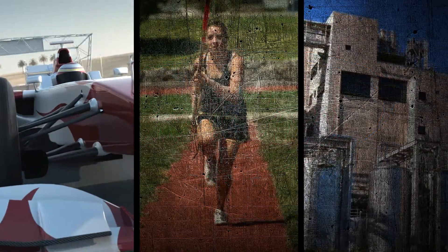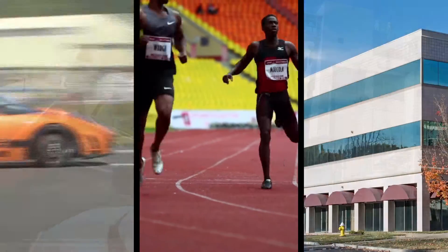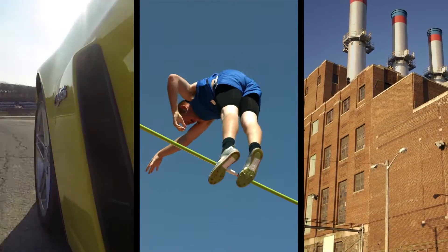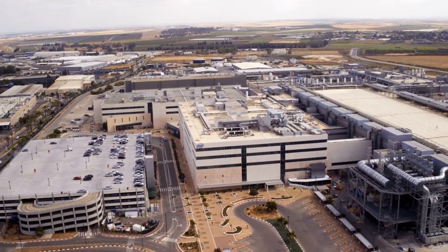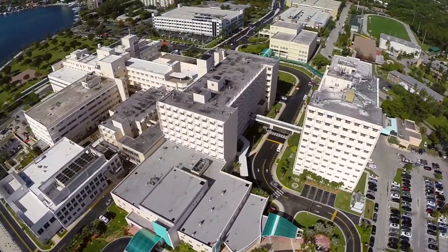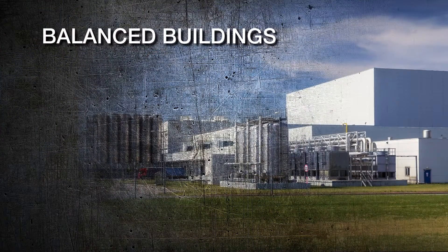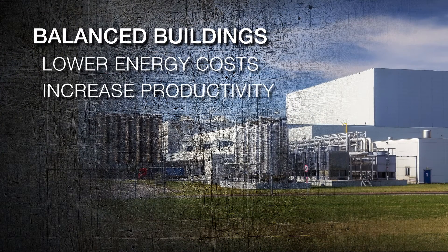What do sports cars, Olympic athletes, and highly productive buildings have in common? They all need to have their critical systems in balance to enable peak performance. In the world of large commercial structures and manufacturing plants, air and water balancing can deliver concrete benefits to your bottom line. A balanced building can lower energy costs and increase the productivity of both mechanical systems and employees.